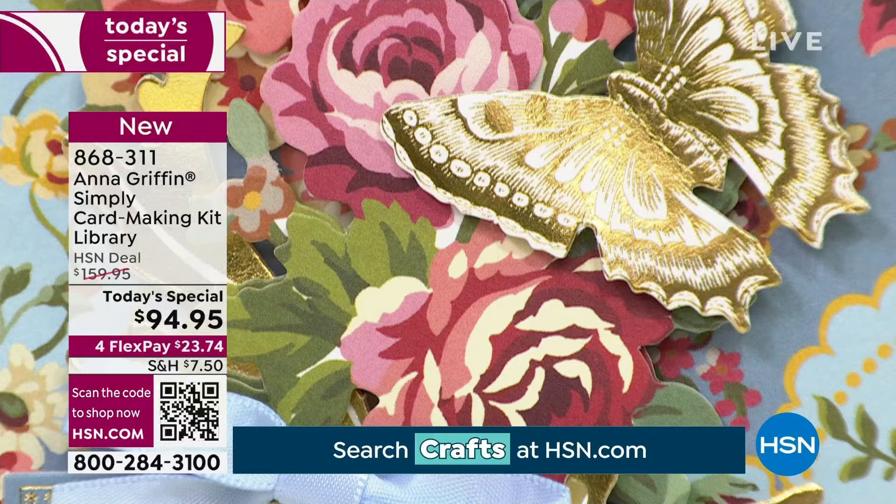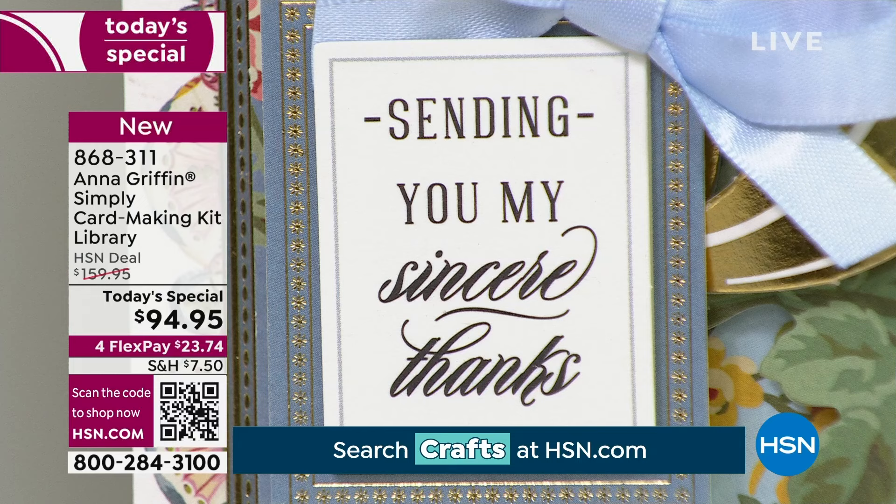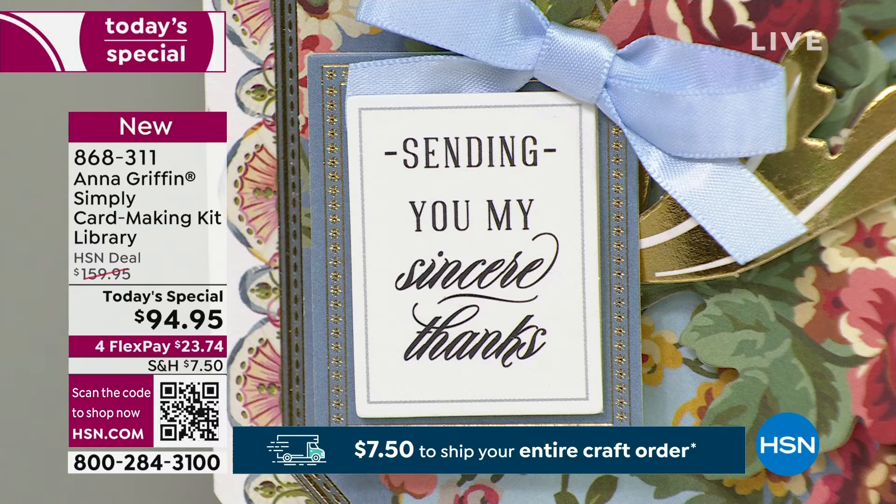We've just sold about 100 in the last few minutes — these are really moving quickly. We only have another couple seconds left on this sale, so please grab this one up. For the amount of items you're getting — hundreds and hundreds — home for $23.74. Kick yourself if you didn't grab it. Item number 868311.